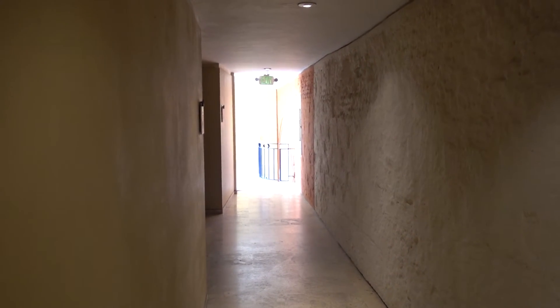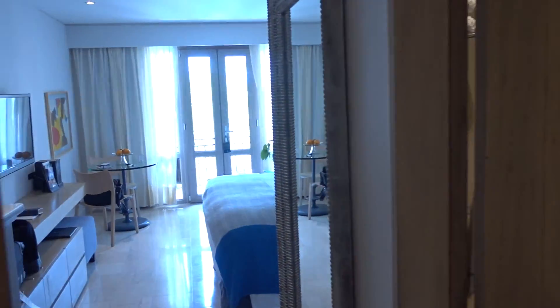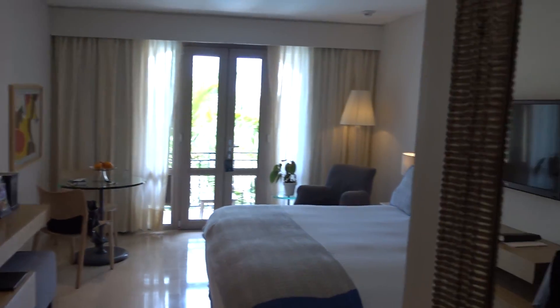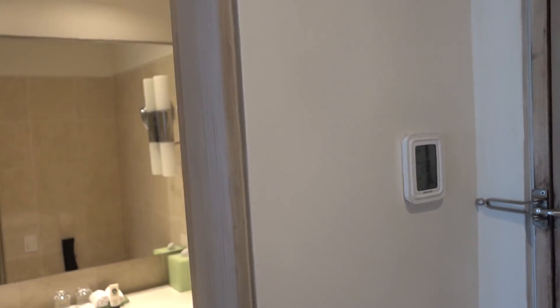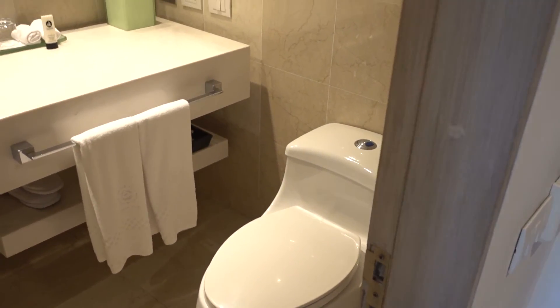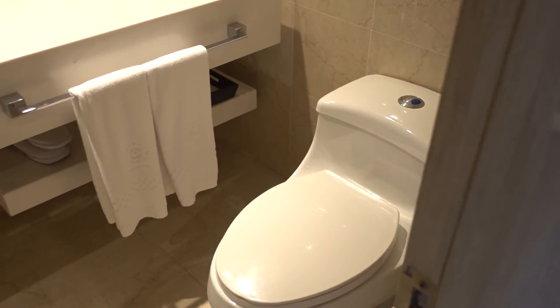I'm at the Sofitel Grand here in Cartagena and this is superior pool view room 412. This is supposedly a very old hotel — they claim it dates from 1621. I'm not sure if they mean the hotel itself or just the walled city, but let's have a look at the bathroom.